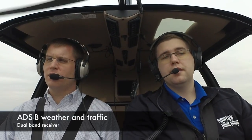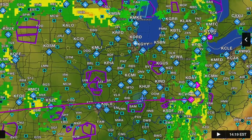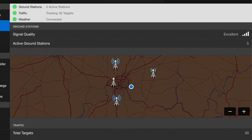The Garmin GDL52 has both ADS-B and Sirius XM. The ADS-B is the same subscription-free weather you know and love — you'll be able to get METARs, TAFs, PIREPs, and dual-band traffic on 1090 and 978 MHz. On the back of the GDL52 there's a flip-up antenna for ADS-B reception, and flying today it worked really well. We were receiving five towers at just about 200 feet AGL.